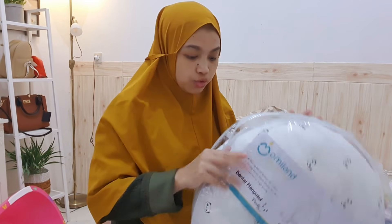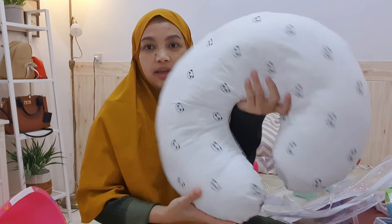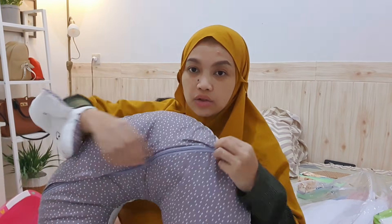Untuk menyusui, aku beli nursing pillow merek Omilens — ini rekomendasi para moms-moms. Warnanya putih dengan bagian belakang abu-abu polkadot, serasi dengan bed cover tadi. Ini penting banget untuk menyusui karena kalau pakai bantal biasa punggung bisa sakit dan tidak nyaman. Dengan nursing pillow ini ukurannya pas untuk menyusui. Covernya bisa dilepas dan dicuci, jadi kalau mau ganti tinggal beli covernya saja. Segini dulu untuk video baby haul ini, yang belum ada akan aku buatkan di part 2.